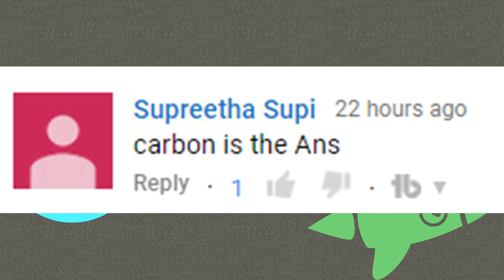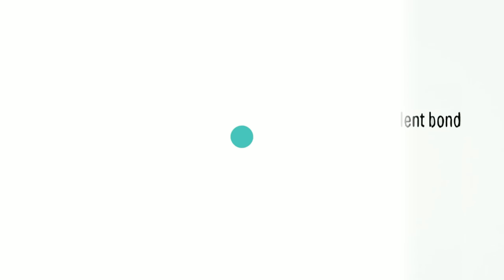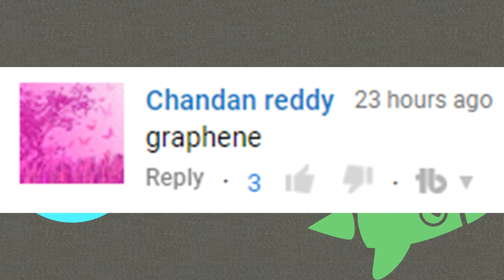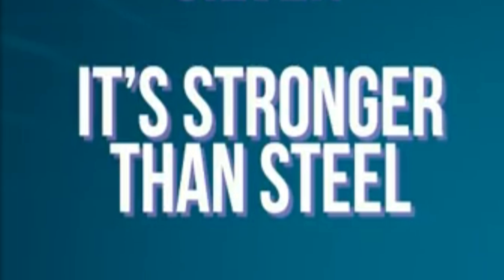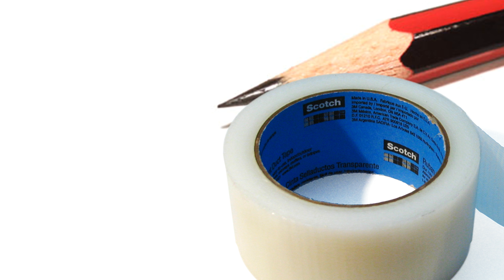Here's a comment by Suprita: 'Carbon is the answer.' Yeah, though it's made up of carbon, it's known as graphene. Chandan got it right. Graphene is one atom thick, conducts electricity better than silver, stronger than steel, and harder than diamond. How do you make graphene by just using tape, a pencil, and paper? This is how it's done.